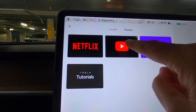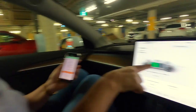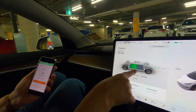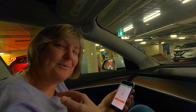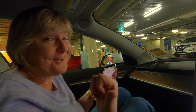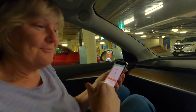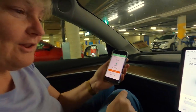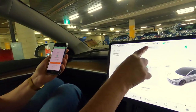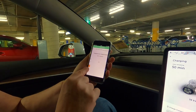We can watch Netflix, we can watch YouTube. Both the phone and the screen are telling us we're at 50% now, and we're going to stop because we have solar at home and get it for free. We really just wanted to pull over here to see where the charger was and show you how we do it. So I'm going to stop it now — all I have to do is either press 'stop charging' on the screen or do it on the app.